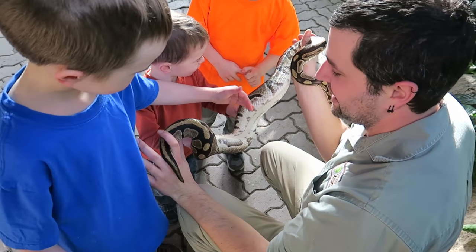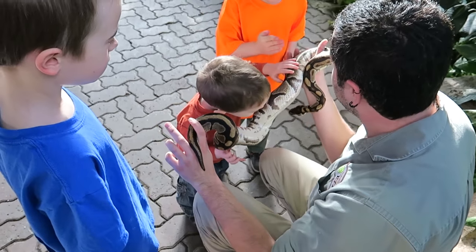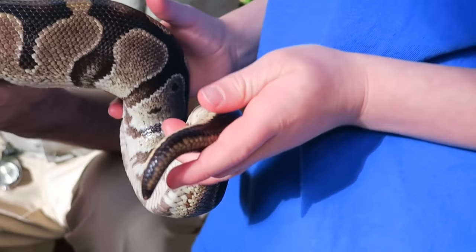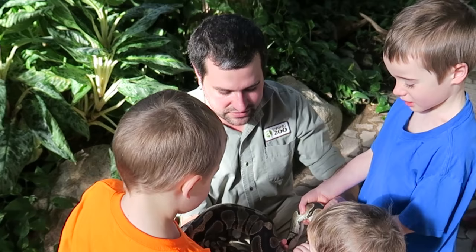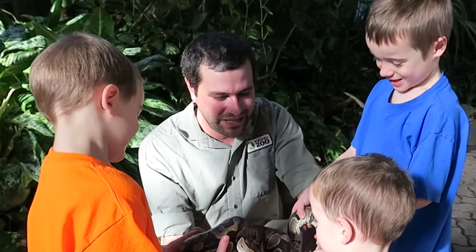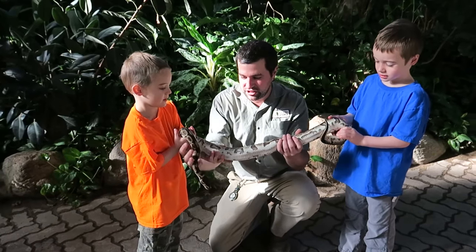Brendan taught us a lot about pythons. Females can grow up to six feet long. Touching it was pretty neat. Awesome — we get to hold it! How about y'all hold him together? He's pretty heavy, yeah? He's a big boy! Take a hold of this end, and we'll show people how long he is.